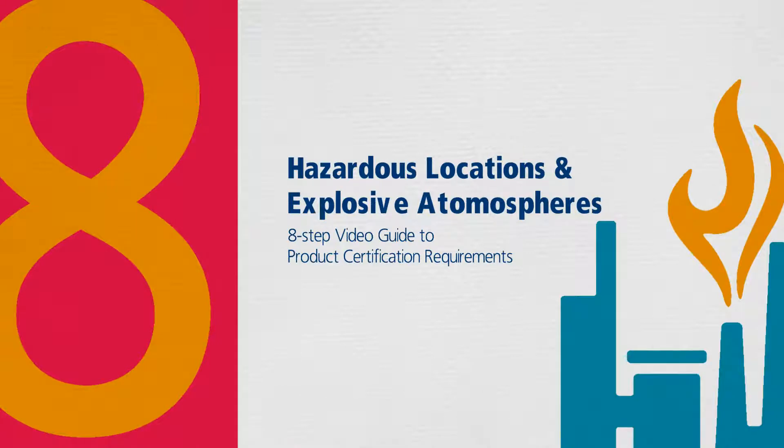Streamline your hazardous location and explosive atmosphere products through the steps to certification with the expertise and support of Intertech.